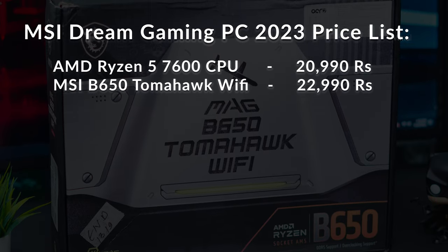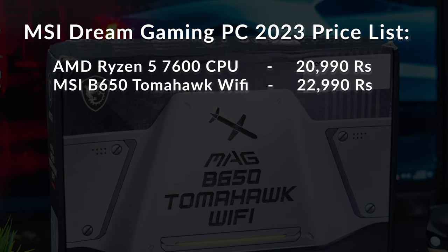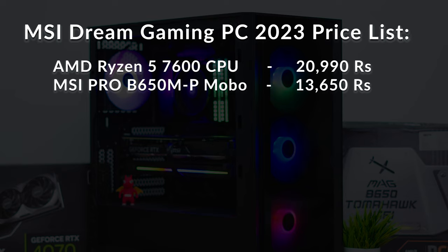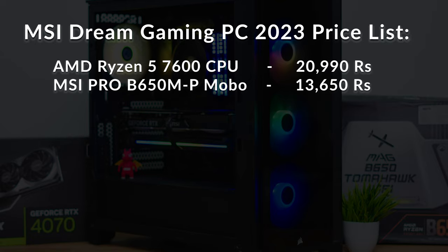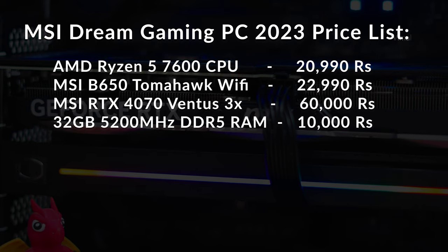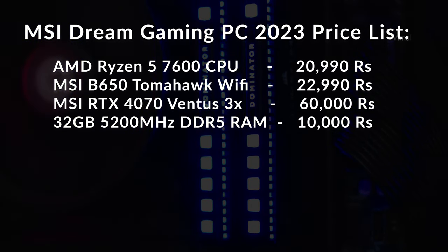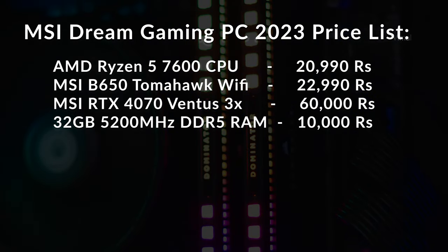Coming to the motherboard — we used MSI's B650 Tomahawk Wi-Fi edition, which costs around 22,999 rupees. If you're a bit tight on budget, instead of the Tomahawk Wi-Fi you can go for a more affordable B650 motherboard from MSI — you'll lose out on Wi-Fi, Bluetooth, and a couple of other things but save easily around seven to eight thousand rupees. For the GPU — we went with MSI's RTX 4070 Ventus series, available in both dual and triple fan editions, at around 60,000 rupees. For the RAM, go with any 32GB (2x16GB) DDR5 kit — that'll cost around 8,000–10,000 rupees depending on brand.